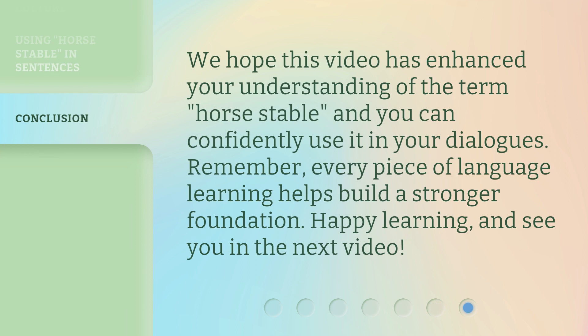We hope this video has enhanced your understanding of the term horse stable, and you can confidently use it in your dialogues. Remember, every piece of language learning helps build a stronger foundation. Happy learning, and see you in the next video.